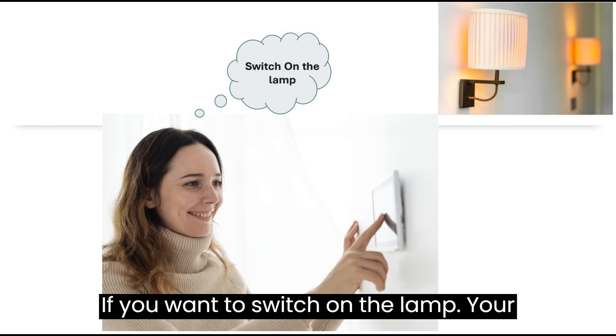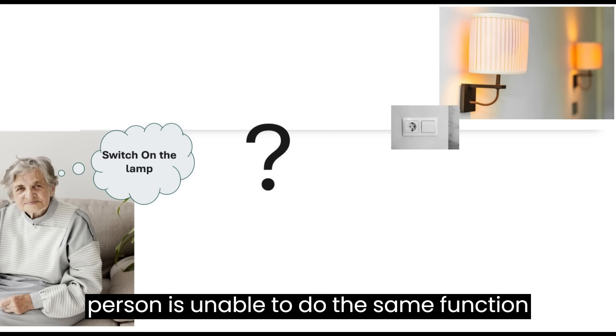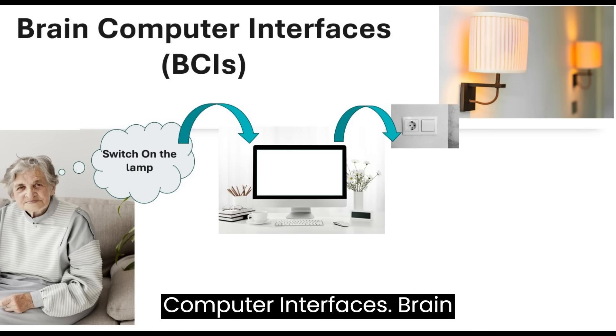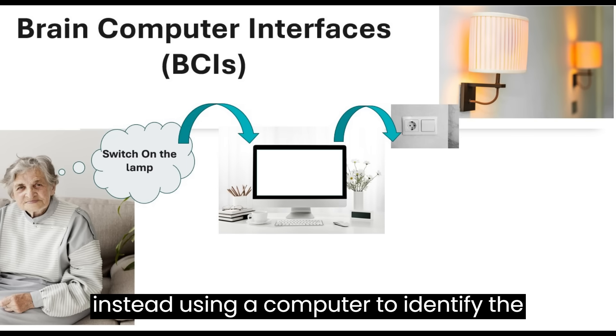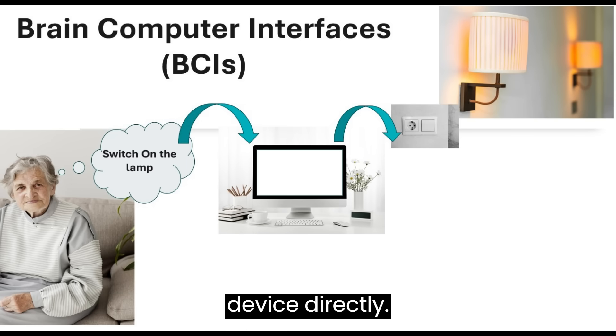If you want to switch on the lamp, your brain will simply coordinate your hand and you will switch it on. But if a person is unable to do the same function physically, what's the solution? The solution to this problem is brain-computer interfaces. BCIs bypass that middle step of coordinating and using your muscles to execute the desired action, instead using a computer to identify the intended action and then controlling the device directly.